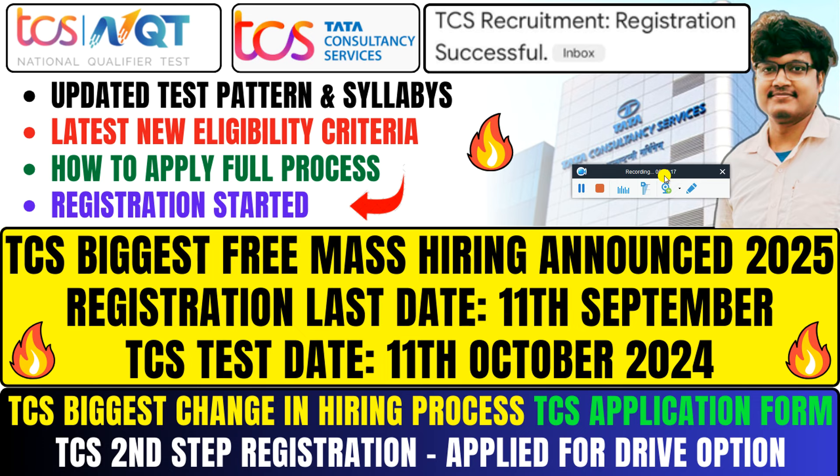What do you want to upload? What do you want to do with your photo size? Each and everything I am going to discuss. The registration last date is 11 September, the test will be 11 October. TCS biggest change in hiring process — what do you want to discuss?